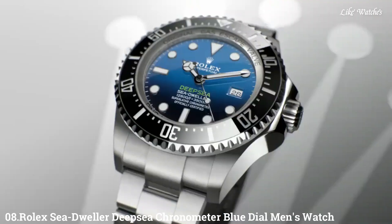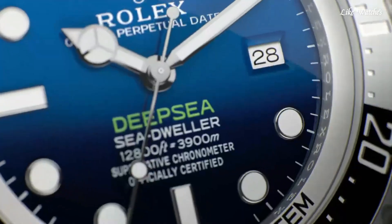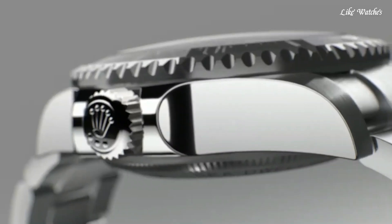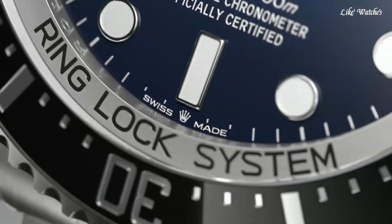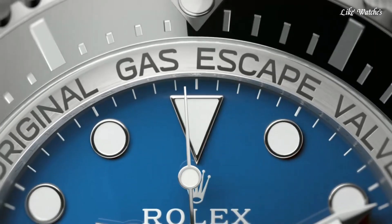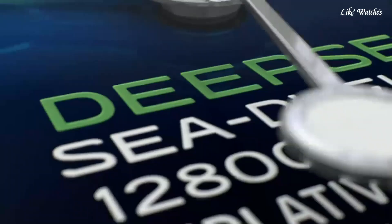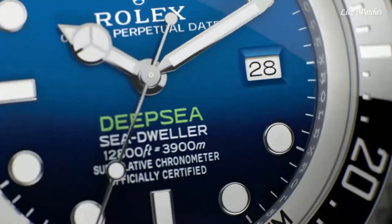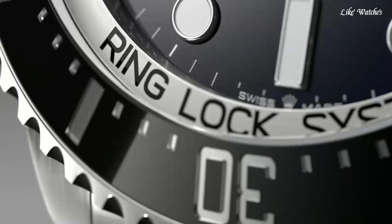Number 8: Rolex Sea-Dweller Deep Sea Chronometer Blue Dial Men's Watch. Silver-tone stainless steel case with a silver-tone stainless steel bracelet. Unidirectional rotating black top ring bezel. Blue dial with luminous silver-tone Mercedes logo, sword, and Breguet-style shape hands and dot hour markers. Dial type: analog. Rolex Caliber 3135 automatic movement.